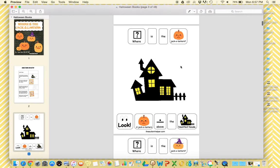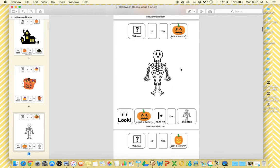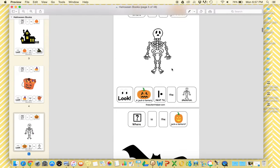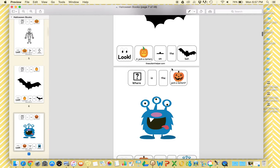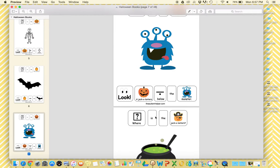The book 'Where's the Jack-o'-lantern' targets prepositions. It's going to target above, under, next to, and on. Each page follows a familiar pattern: 'Where is the jack-o'-lantern?' The student will find the jack-o'-lantern and follow the prompt to put it in the correct spot — for example, a jack-o'-lantern next to the skeleton. When you set up this book, you have to make sure to put velcro in multiple spots so your students aren't just responding to where the velcro is — they're actually responding to the preposition.